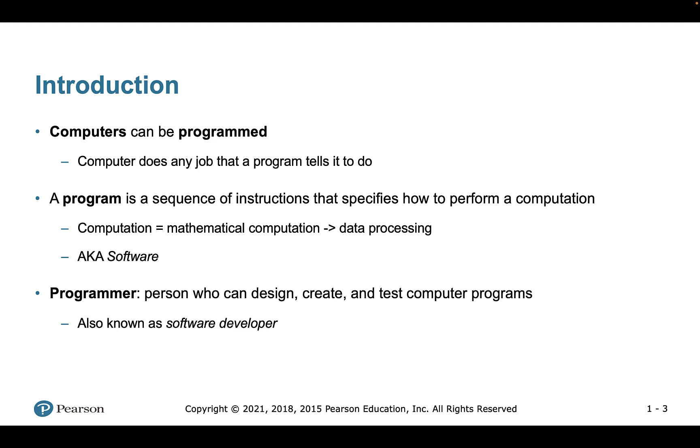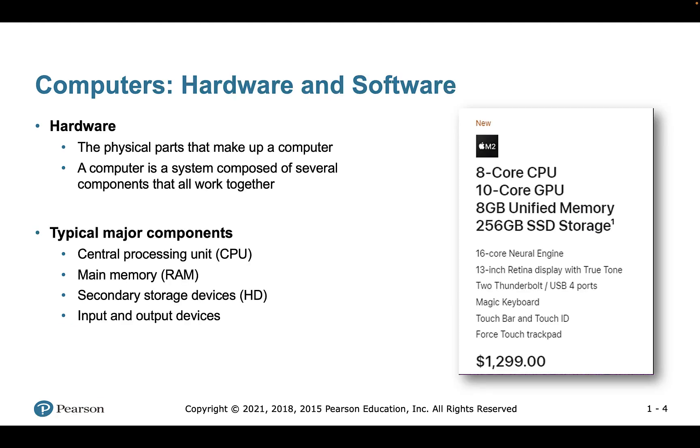Or checking a specific clause. A programmer is the person who designs, creates, and tests software programs — also called a software developer. This course is going to provide the foundation for anyone who's interested in becoming a software programmer. Computers consist of hardware and software; hardware is basically all the physical components of the computer, anything we can see.